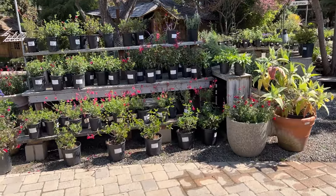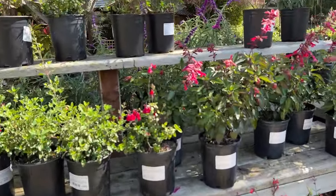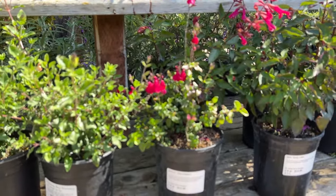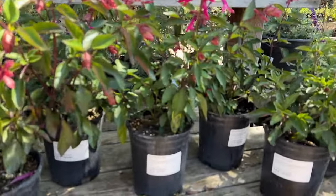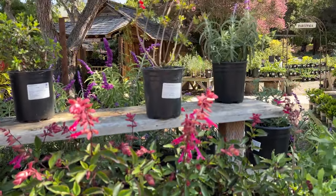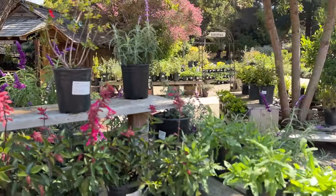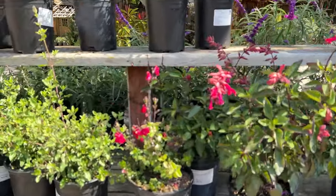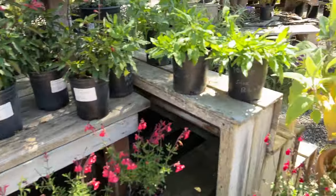Look at all these salvias! Killer Cranberry - oh that's a beautiful one. Hardy to five degrees - that would live at my house. And Wendy's Wish, hardy to 25 - might not make it at my place. One thing about it, I could get this one and make cuttings just like I did on my recent video, if I wanted to get one plant.